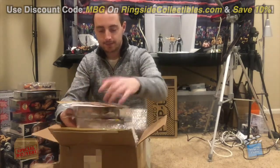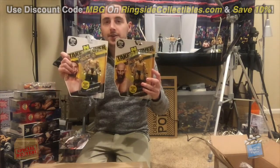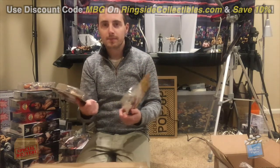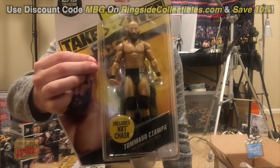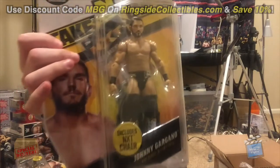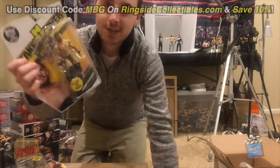Thank you for wrapping them well too. So here we have the new Tommaso Ciampa and Johnny Gargano figures from Target. Super excited to get these — they both look really good. The Tommaso looks fantastic, and I'm just relieved I don't have to go running around the stores to find them, as a lot of my stores are overstocked with the very first series. Here's Johnny — there's a cool video of Johnny giving his figure to his parents. I don't know if you've seen it on his Twitter, but it's really cool, you should check it out. Thanks again Brandon, very excited to have these.